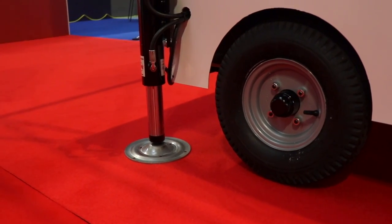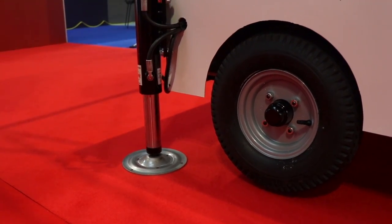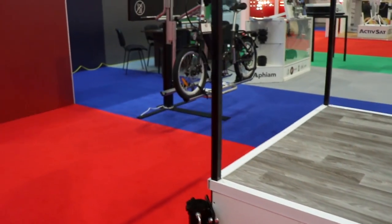You can raise all four legs to take it completely off the ground to winterize it. Once the jacks are down it's not going anywhere, so it's a great security feature as well.